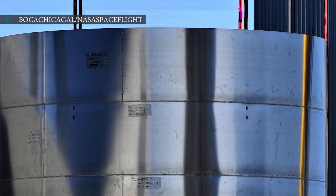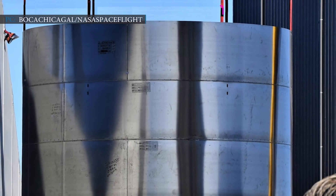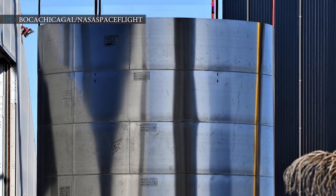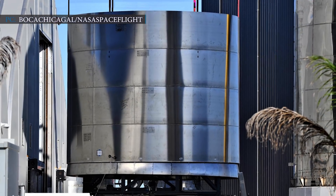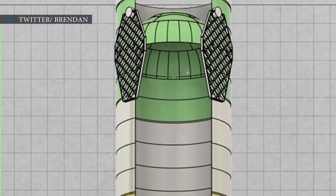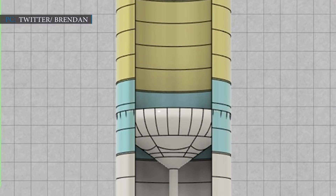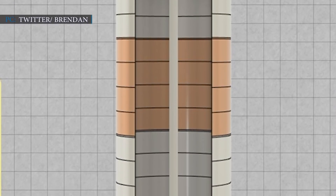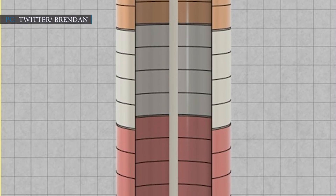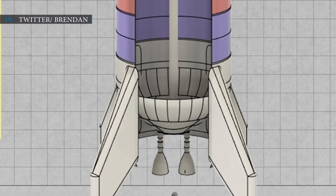According to sources, the steel rings used to build the Super Heavy booster have a diameter of around 9 meters or 29 feet, and are 1.8 meters or 6 feet tall. SpaceX's Super Heavy booster is divided into three major sections: propellant tanks, interstage, and engine section. The company will need to stack a total of 38 steel rings to build the whole structure.